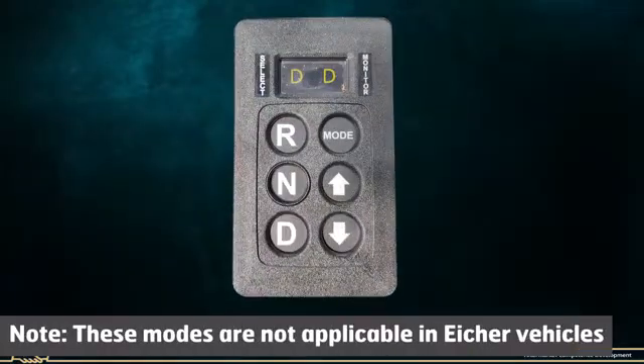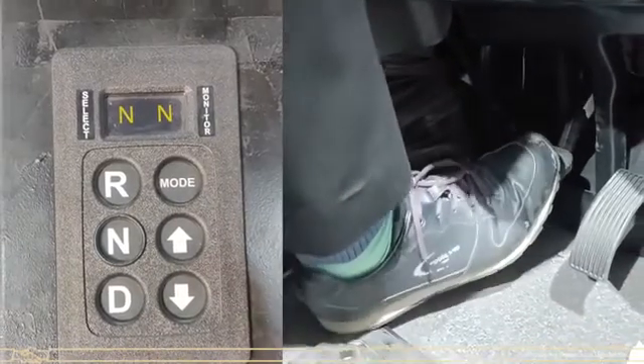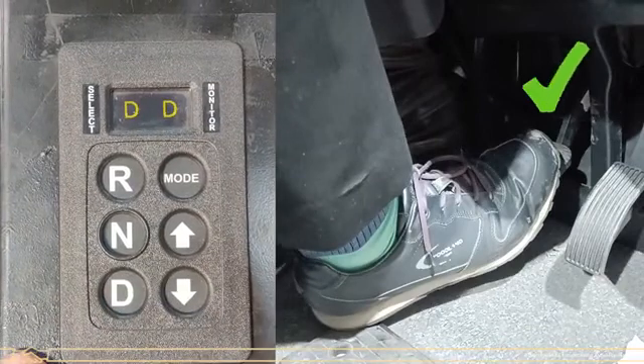Note: these modes are not applicable in ISHER vehicles. When changing driving modes, the brake pedal should be in the pressed condition.